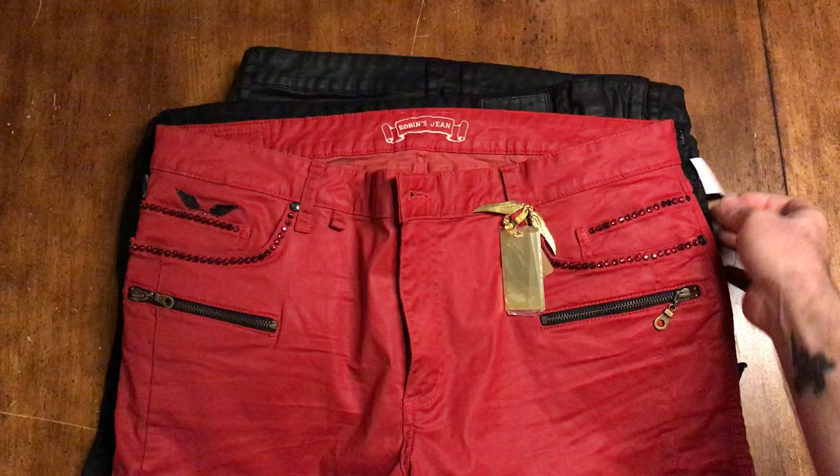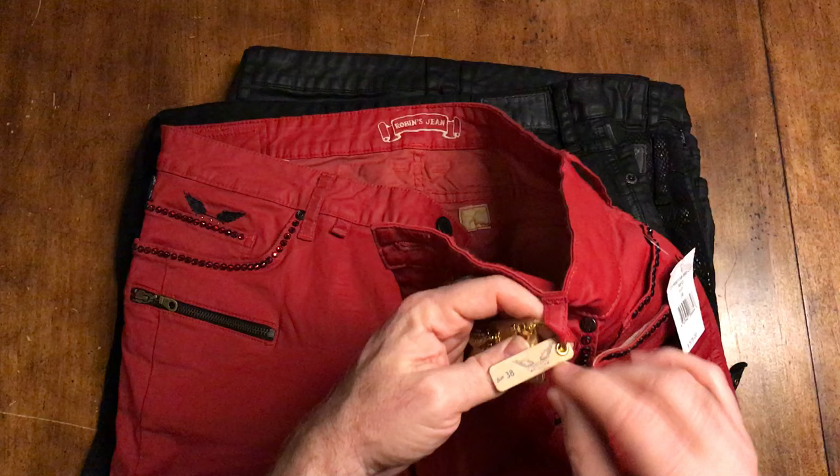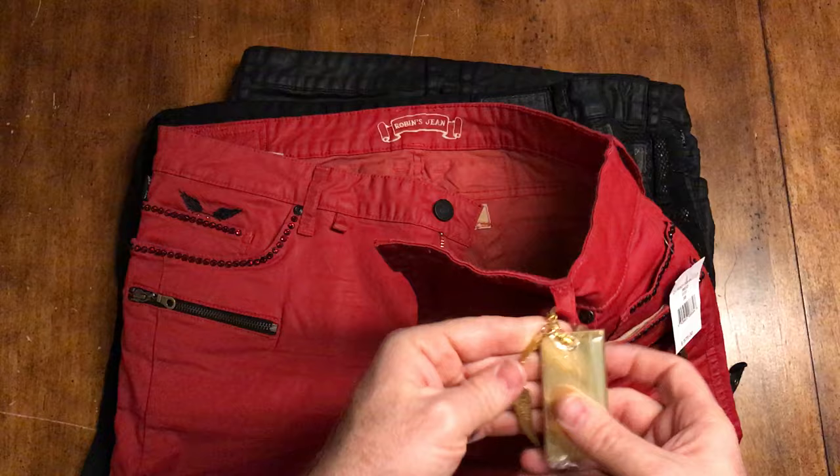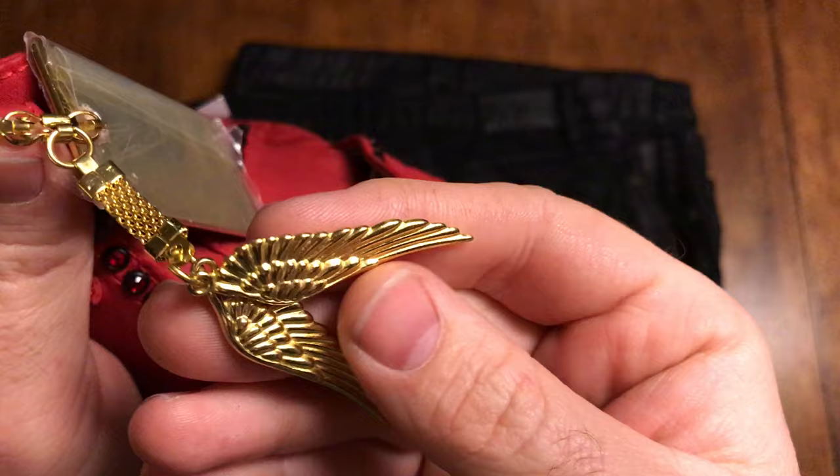We're gonna talk about some of the characteristics of the jeans. Of course you have tags. Robin's Jeans, when they're new, come with this little keychain here. You'll notice you've got this tag with the size and a nice little brass grommet. Some other very fine characteristics of this keychain - you can see the way these links are and the detail on the wings - they're perfect.